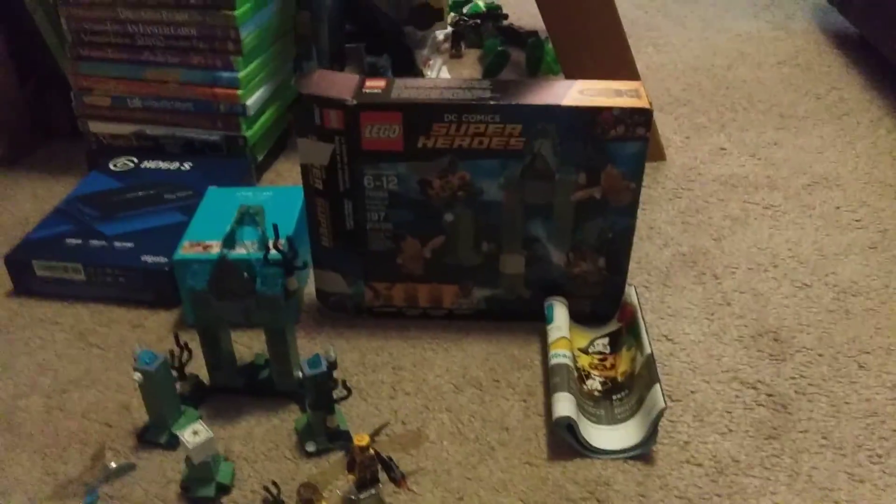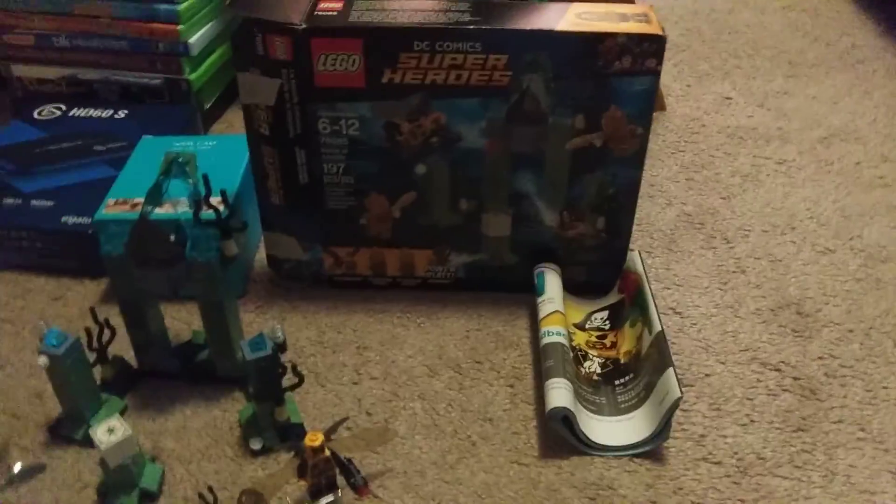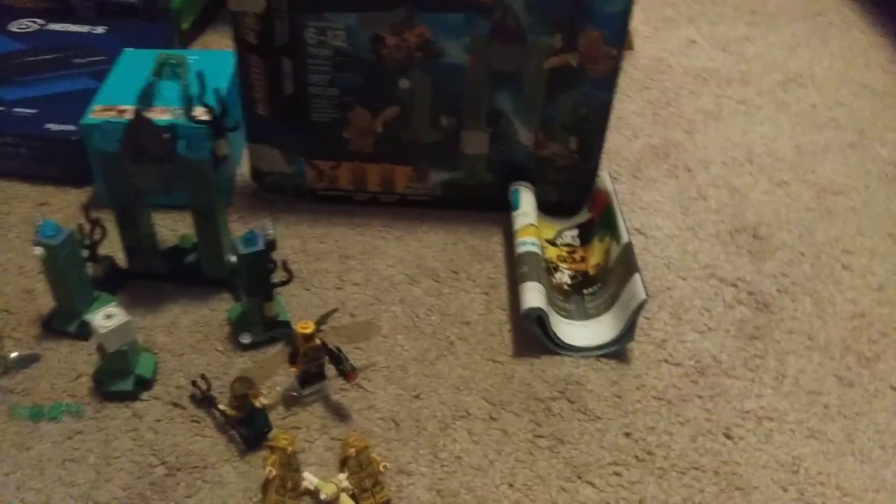What's going on guys, it's your boy Blurry Day back with another LEGO set review. It's been a while since we've done a DC one — I used to do DC a lot on the channel. I got a very special one for you guys today, just got it in the mail and I'm really excited about it. In celebration of the Snyder Cut coming out this March, I got one of the Justice League sets — this is the first one out of the series.